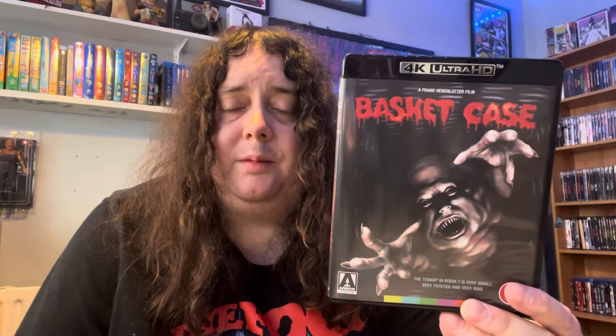Another fun one from Frank Henenlotter is the new release by Severin — that's Bad Biology, one of his later films from 2008. I enjoyed this one too. Another great Frank Henenlotter film, basically about genital mutations on male and females — about this woman and this man and basically how they meet up and the crazy carnage that ensues. Another great film from Frank Henenlotter. He's a really fun director — I've seen most of his main films and they're really, yeah, lots of wacky fun.